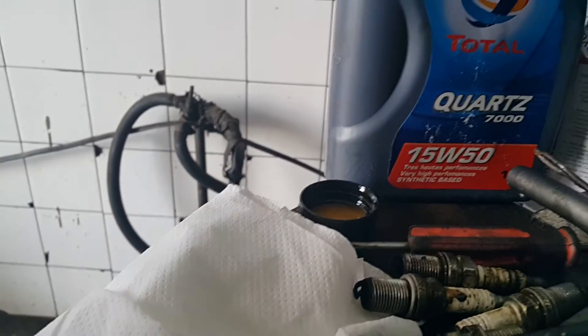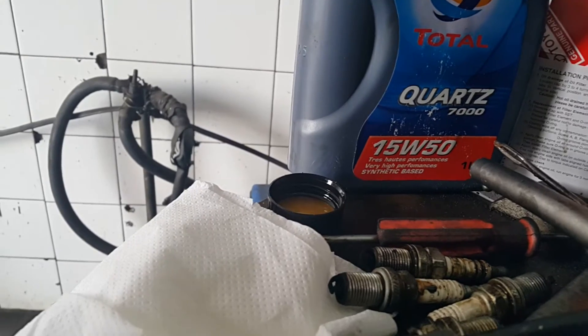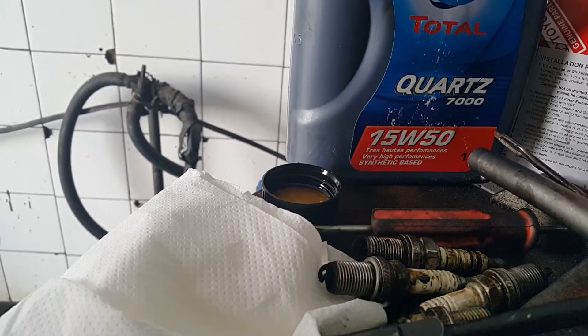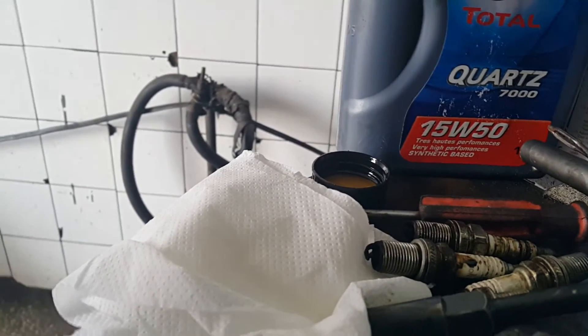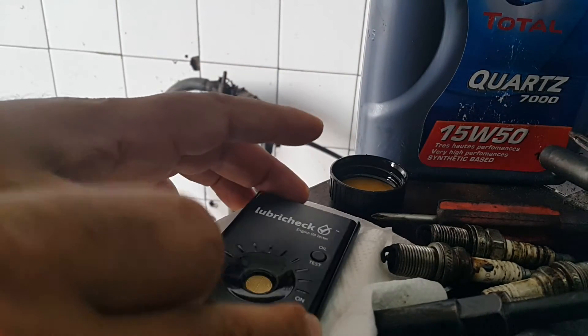Welcome to Mommy Girl Cars. Today we are testing the Total Quartz 7000. It's a 15W50 oil type and we've got our Lubri-Chek test unit here.